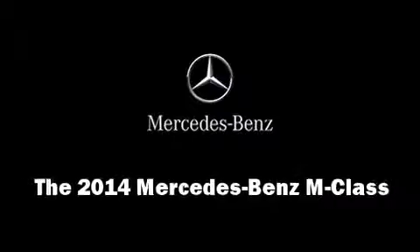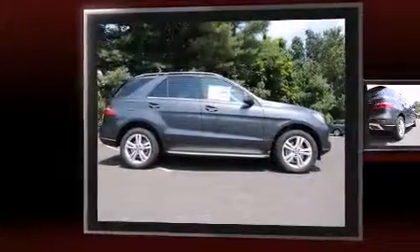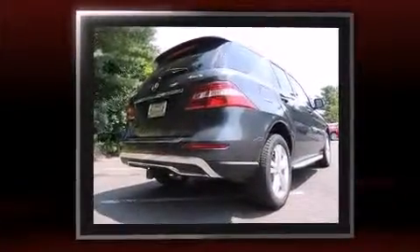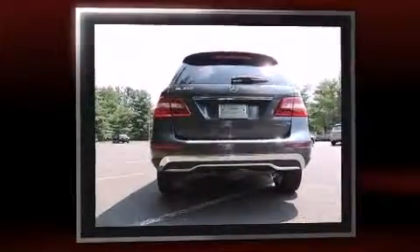Treat yourself to a test drive in the 2014 Mercedes-Benz M-Class. Under the hood you'll find a six-cylinder engine with more than 300 horsepower, and for added security, dynamic stability control supplements the drivetrain.